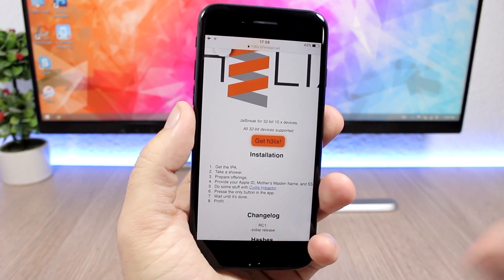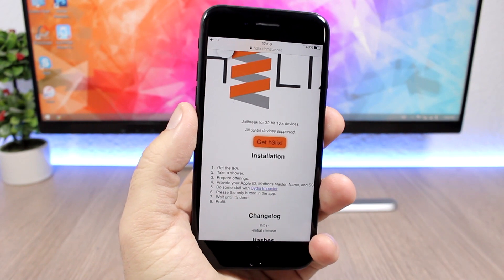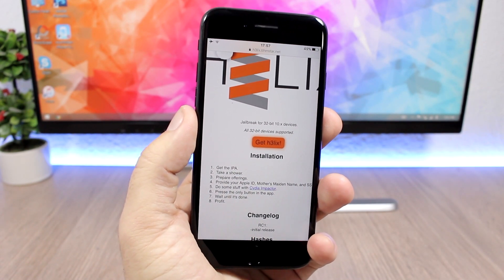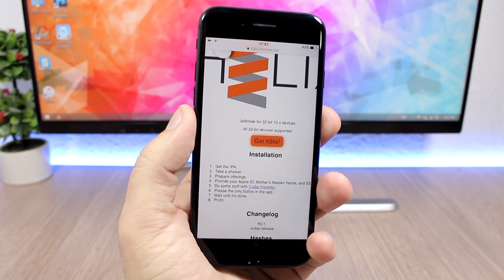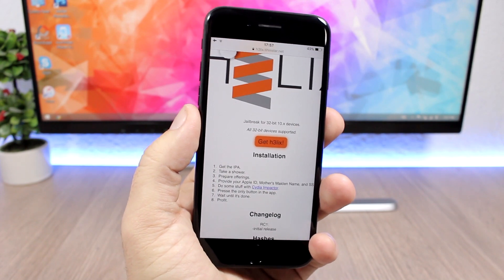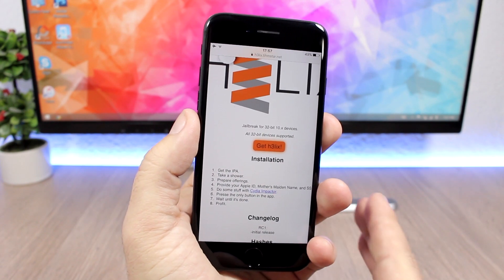I want to warn you guys about these half-jailbreaks that are out there. Don't go ahead and jailbreak your device with those. Just wait for a final release, because you might mess up your device and lose your chances of jailbreaking in the near future.